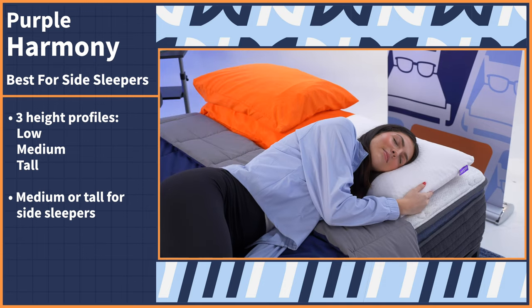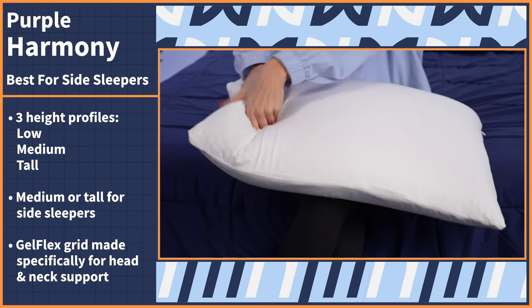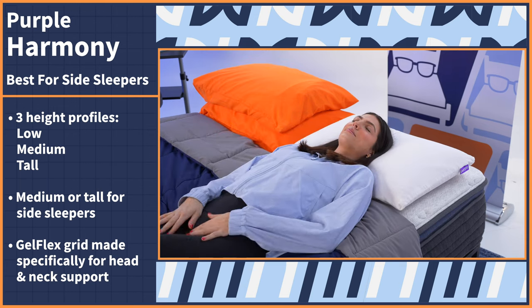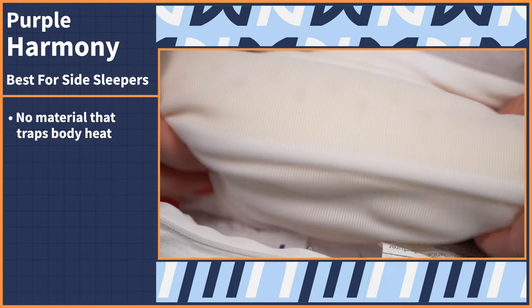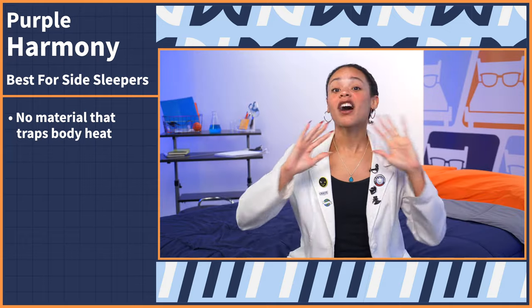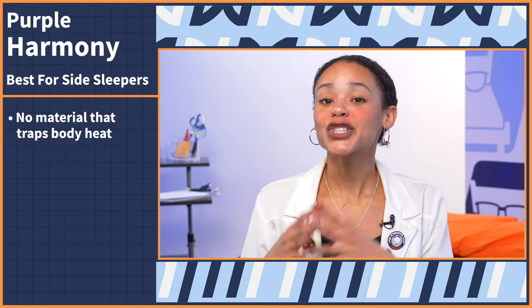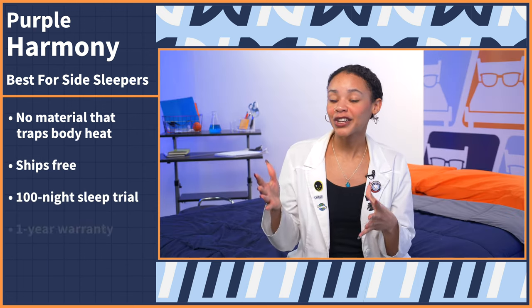It comes in three height options — low, medium, and tall — but for side sleepers, medium or tall is recommended depending on your body size and frame. The GelFlex Grid is made specifically for head and neck support and perfectly conforms to your head without that engulfing feeling. Plus, there's no material in this construction that would trap body heat at all, so you can confidently sleep sweat-free. The Purple Harmony Pillow ships for free, with a 100-night sleep trial period and a one-year warranty.